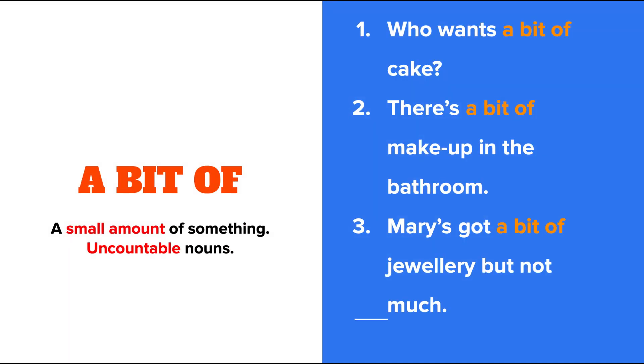A bit of goes only with uncountable nouns. For example: Who wants a bit of cake? There's a bit of makeup in the bathroom. Mary's got a bit of jewelry, but not much.